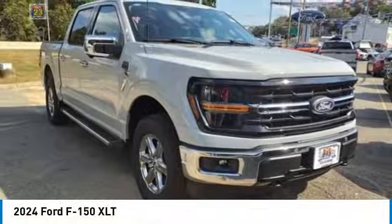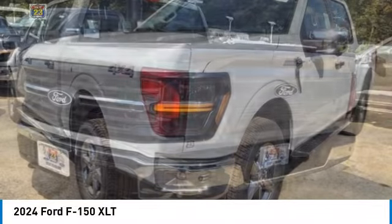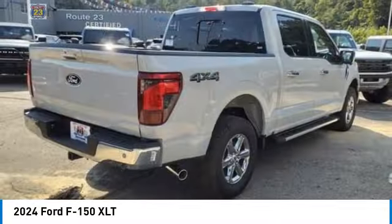Take a ride in the 2024 F-150. A Ford F-150 knows how to handle any situation. It's built to follow orders, no whining.